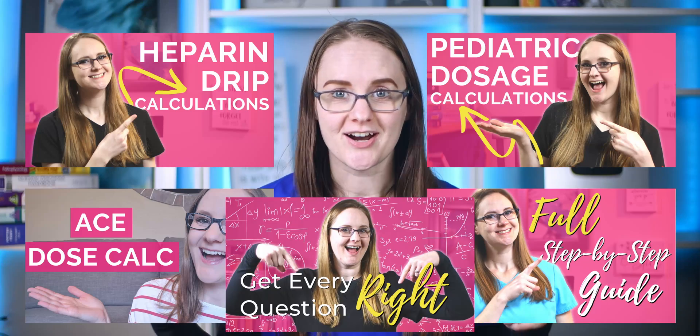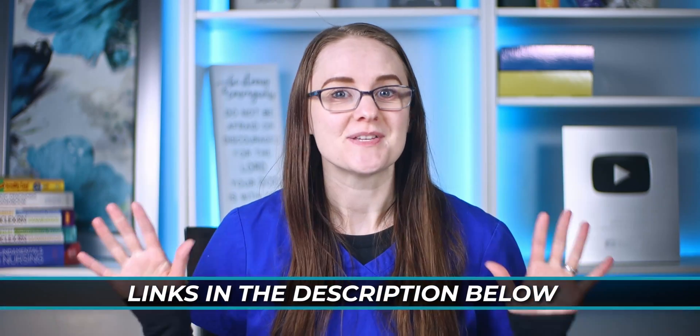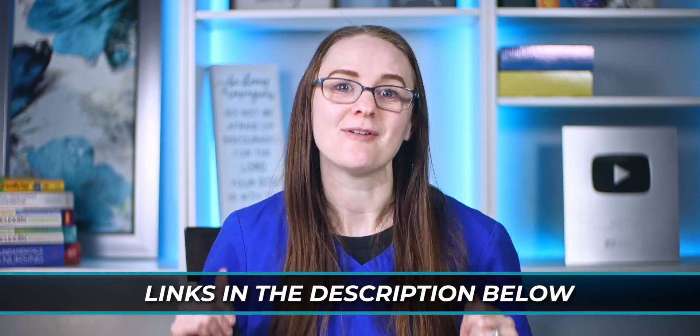Here's the one thing that you should be doing before you start your classes. And if you've been around for a while, you know what I'm going to say — Dose Calc. Seriously, I have talked about it many times — I'll leave all those videos in the description so you can check them out later.